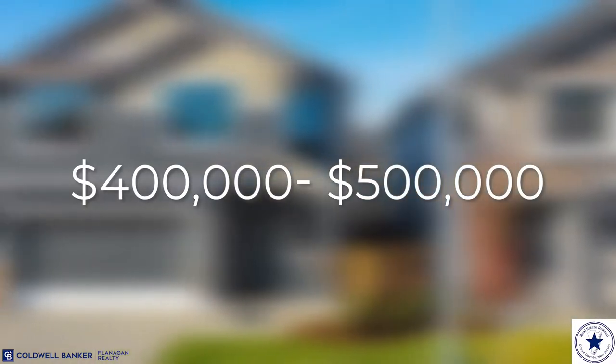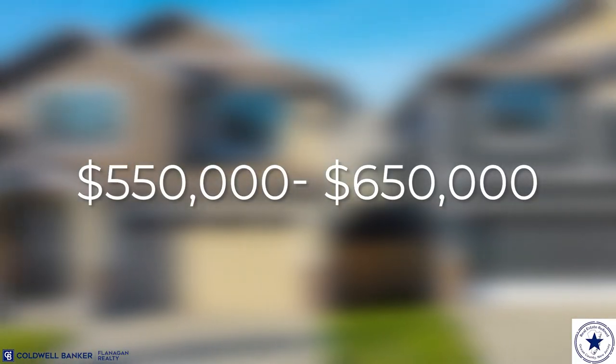A single family home in Hollyoaks is going to run a little bit higher than Pine Lake Park. For a three bedroom, two bath, you're going to be looking between $400,000 and $500,000. And for a four bedroom, two and a half bath, you're going to be looking between $550,000 and $650,000.